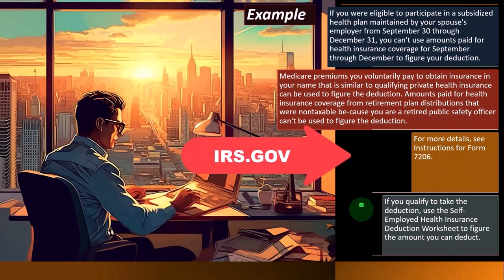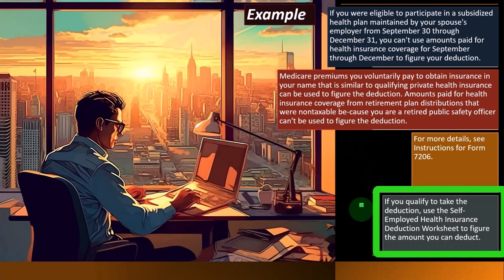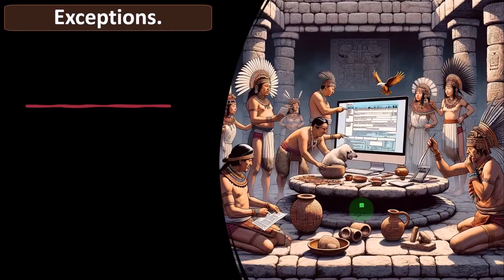For more details, you can see the instructions for Form 7206 on the IRS website, irs.gov. If you qualify to take the deduction, use the self-employed health insurance deduction worksheet to figure the amount you can deduct.